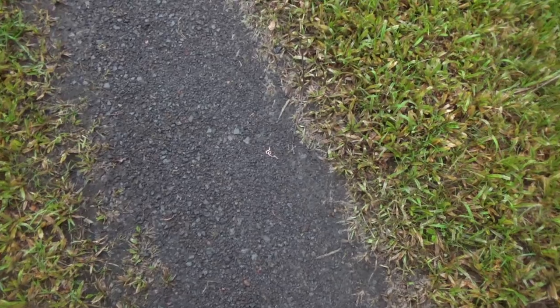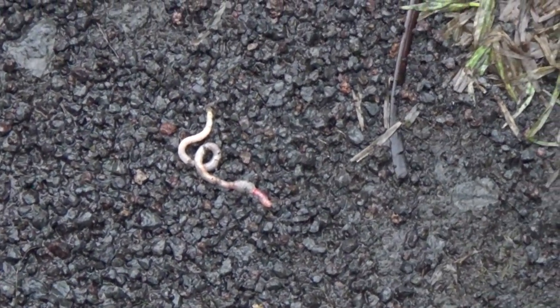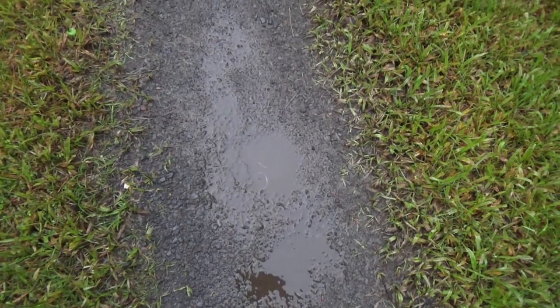I just want to show you the amount of worms that are dead all over the ground in upper Leilani. I haven't found one live worm, so the acid rain isn't very good for worms. Another one right here, and here's another couple of dead worms.